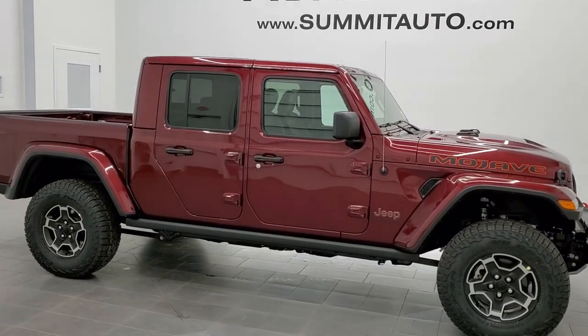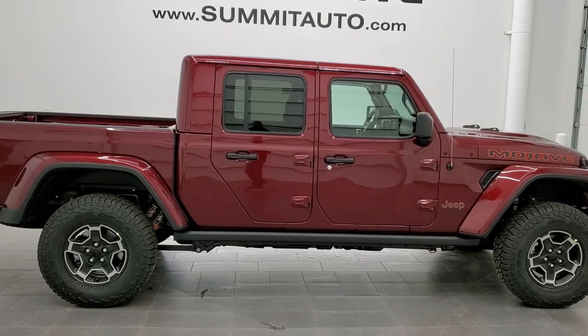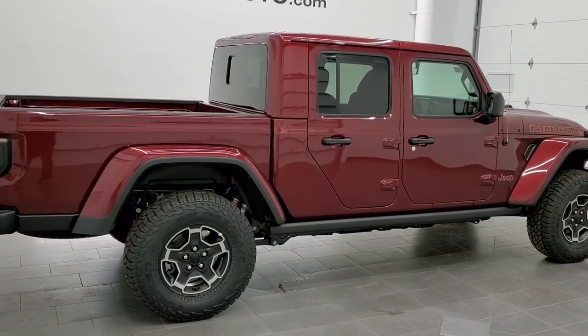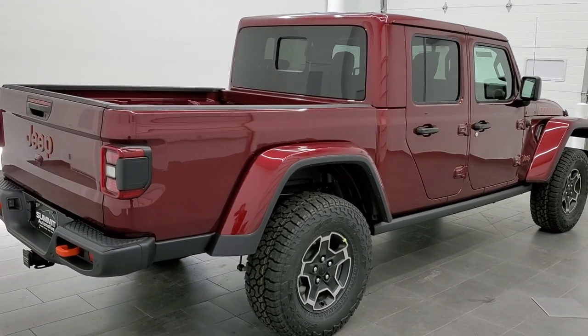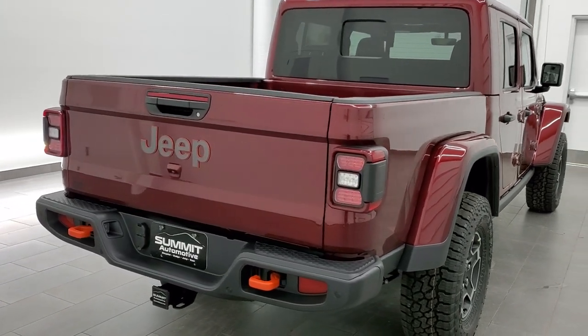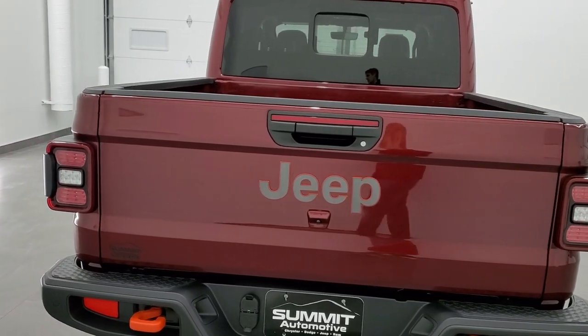This is stock number 21J68. We are here at Summit Automotive in Fond du Lac, Wisconsin — your new and used Jeep and Jeep Gladiator headquarters. Today I'm excited to show you this brand new 2021 Jeep Gladiator Mojave in Snazberry Pearl Coat.